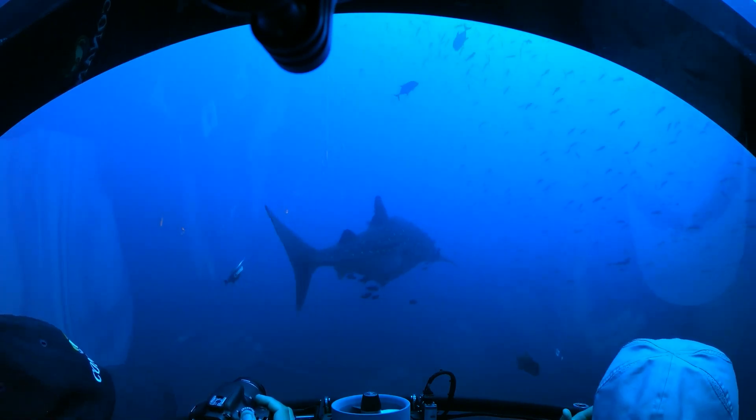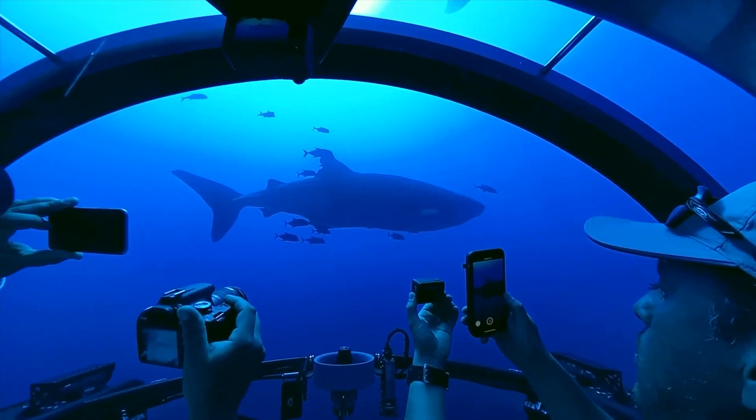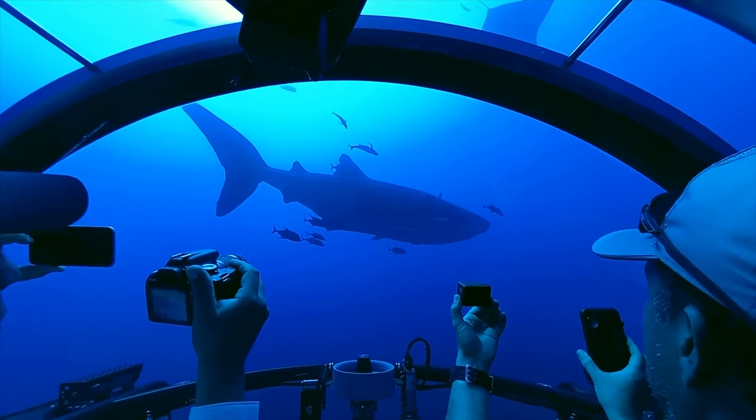With its luxurious amenities and advanced features, the Sea Explorer 5 is the ultimate personal submarine for those seeking adventure and exploration beneath the waves.